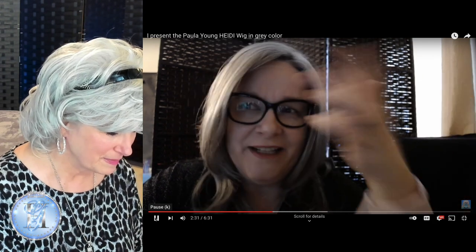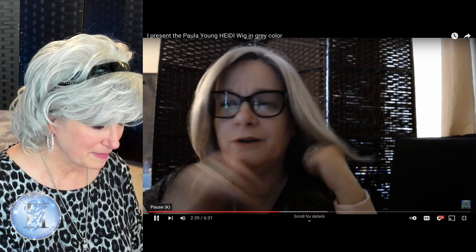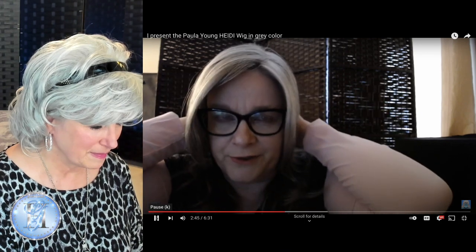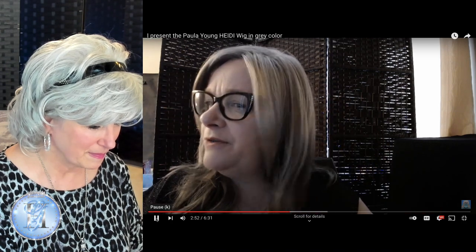Adorable — because even if there's wind, a windy day or whatever, it looks like your real head and it's easy to wear. It's very comfortable. It comes with a very standard construction — you have the two metal wires on the sides and the two Velcro tabs in the back. And she calls for an average size.